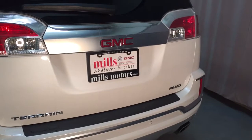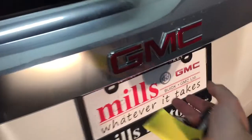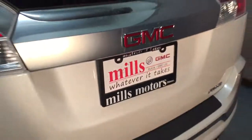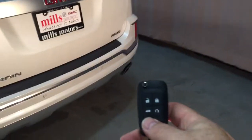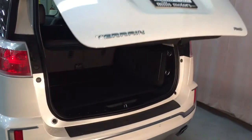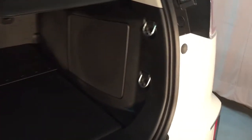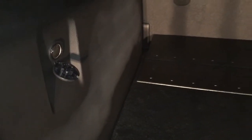Let's get a look inside the cargo area. You can use the interior trunk release, press the button under the liftgate, or use the key fob — hold it down for a couple of seconds and that liftgate is going to open up very smoothly. Inside you'll see cargo hook tie-downs on the left and right, and a 12-volt adapter on the left.